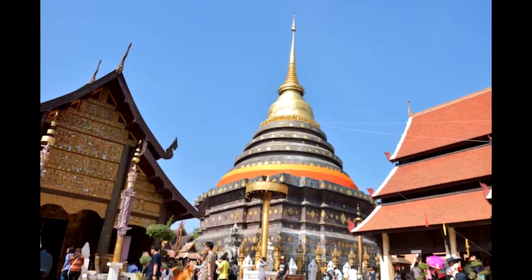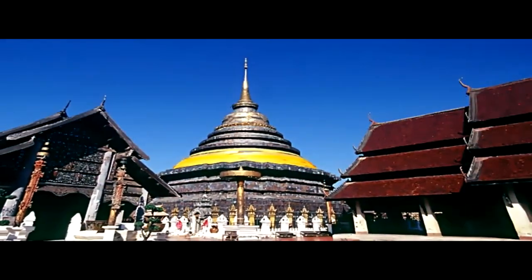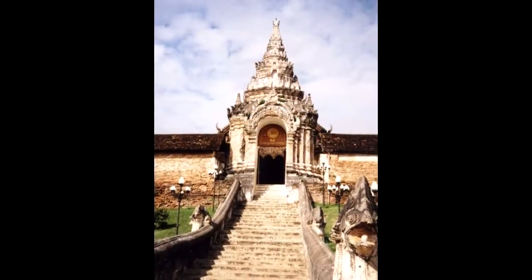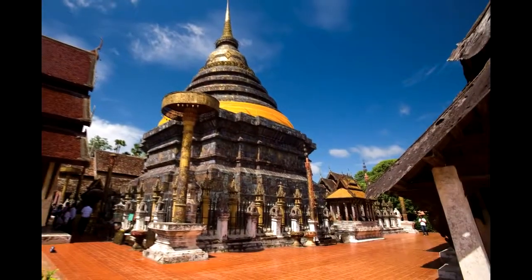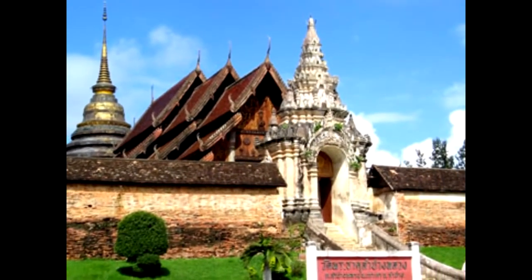One of the best examples of Lanna architecture in Thailand, the Wat Phra That Lampang Luang is one of the most highly revered temples in Thailand. The temple is one of the best examples of Lanna style architecture in Thailand.